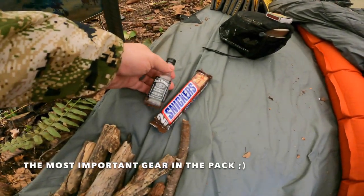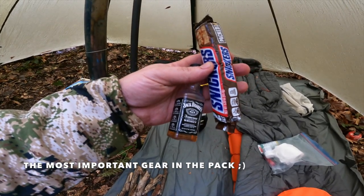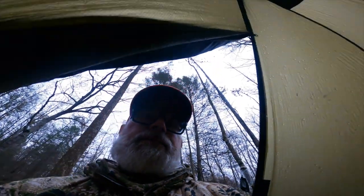I've got some Snickers, Tennessee whiskey, and Jack Daniels — so I will celebrate the hunt of the day. I'll decide if I'm gonna pack this one out and keep hunting or stay the night. I'm going to take a nap and make my decision.